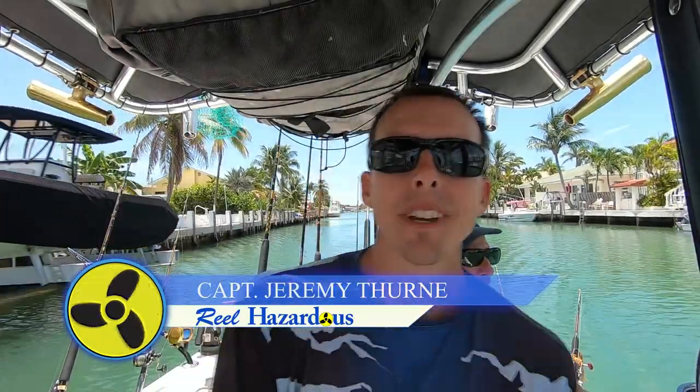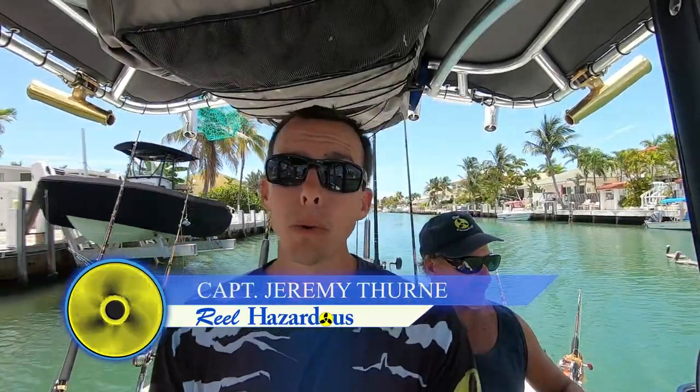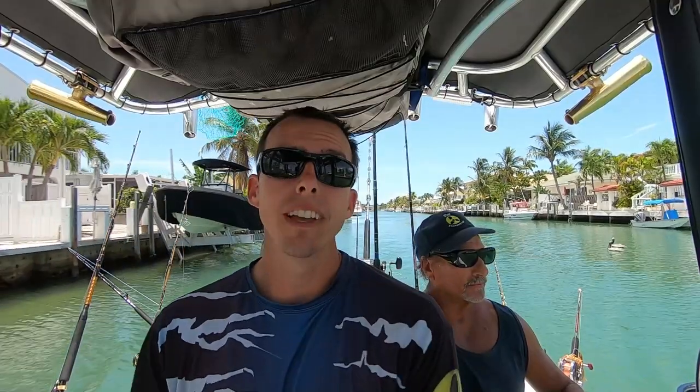Hey guys, welcome to another episode of Real Hazardous. Got some live baits. We're gonna run offshore or maybe troll around the reef, see what we can catch with some live bait. Maybe find some mahi or go down deep — tilefish, or a little inshore and go deep for grouper or something like that. So stay tuned.